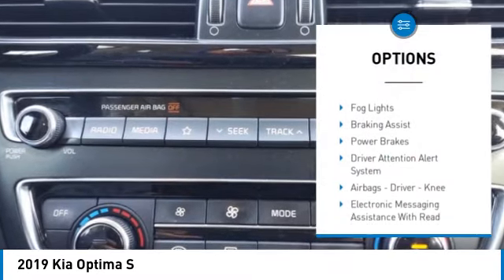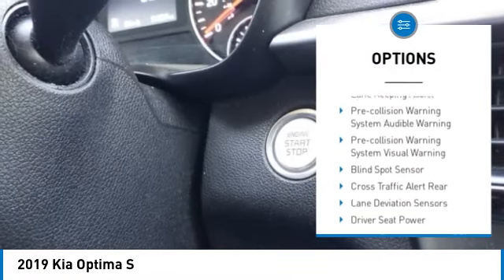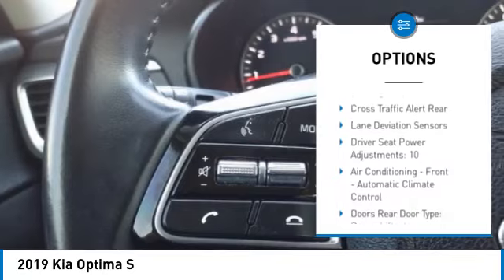Power windows with safety reverse. Traction control. Stability control. Fog lights. Braking assist. Power brakes. Driver attention alert system.